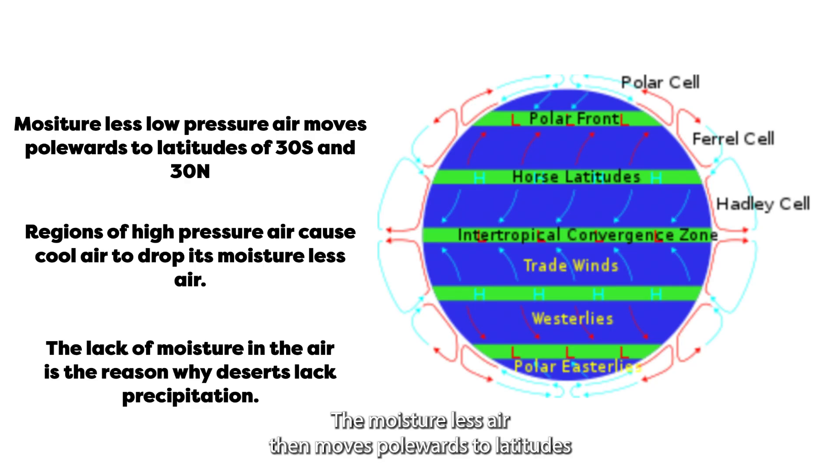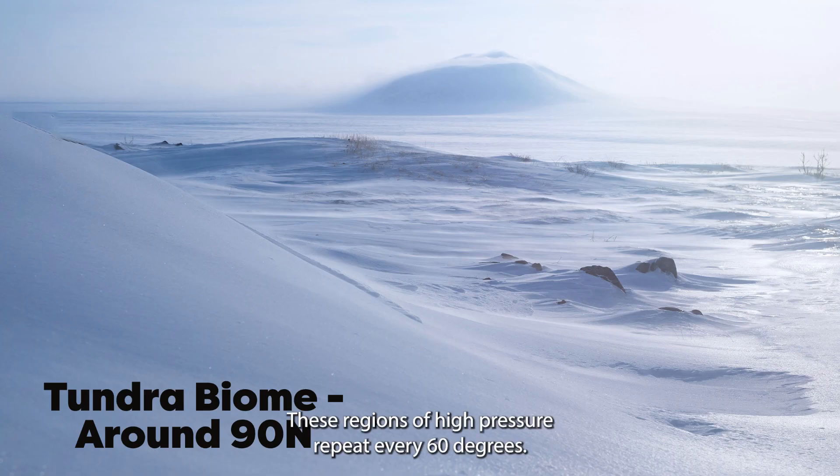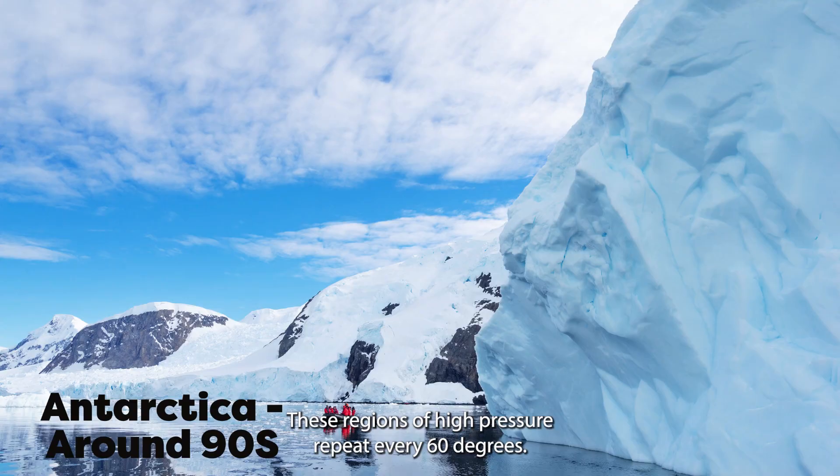The moistureless air then moves polewards to latitudes of 30 degrees south and 30 degrees north. Regions of high pressure cause cold air to drop its moistureless air over these regions. As the air has no moisture, no precipitation is dropped, creating a landscape lacking in precipitation. These regions of high pressure repeat every 60 degrees.